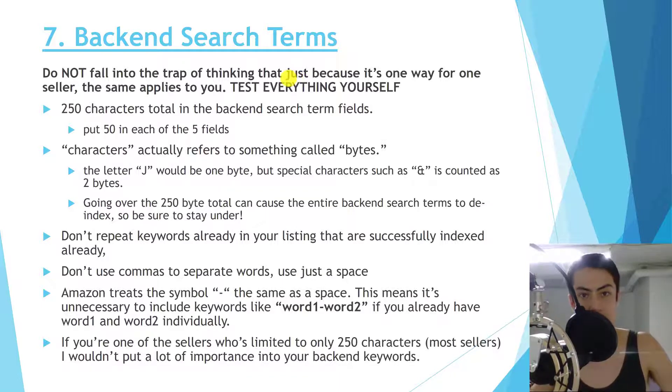The current common best practice is to use 250 characters total across your backend search term fields — I put 50 characters in each of the five fields. Important: 'characters' actually refers to bytes. The letter 'j' is one byte, but certain special characters like '&' count as two bytes. Stay under the 250-byte total, otherwise you can cause your entire backend search terms to be de-indexed. That said, many sellers — especially older accounts — are still able to index well beyond 250 characters, so test it for yourself.